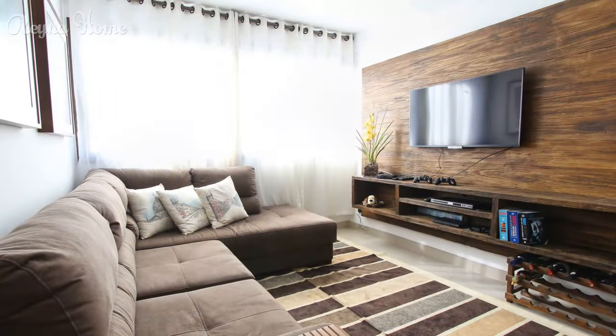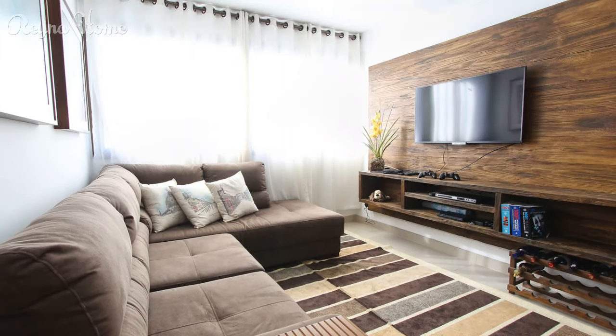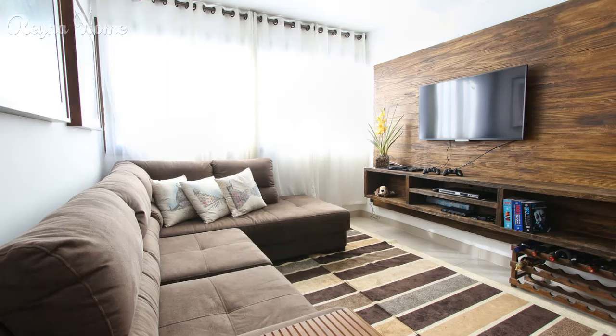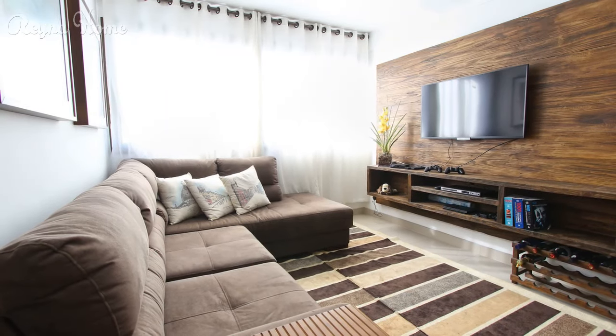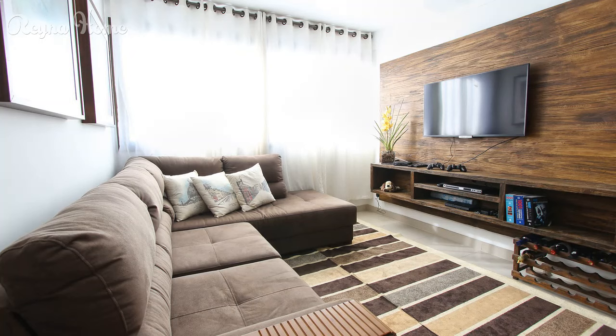2. Small living room with a brown couch, a striped rug, and a mounted television. The couch is the focal point of the room and looks comfortable and inviting. The striped rug adds a pop of color, and the mounted television is space-saving and sleek. The overall impression is one of coziness and functionality.